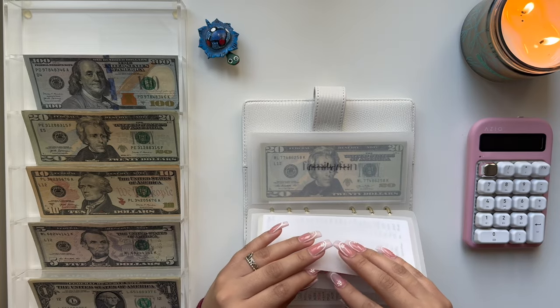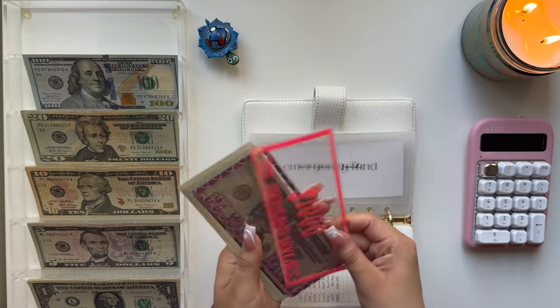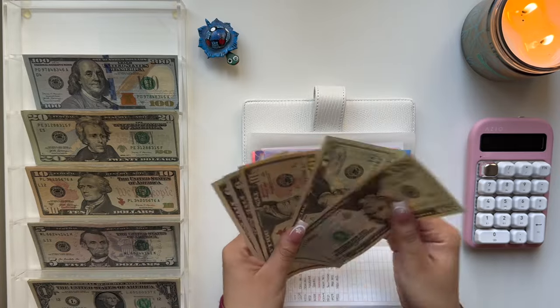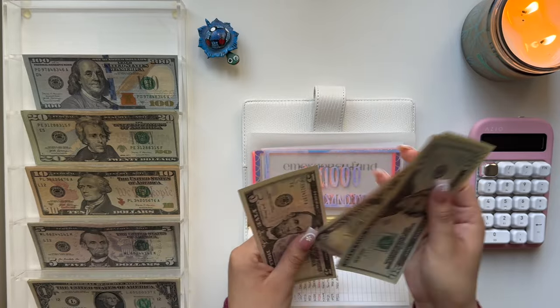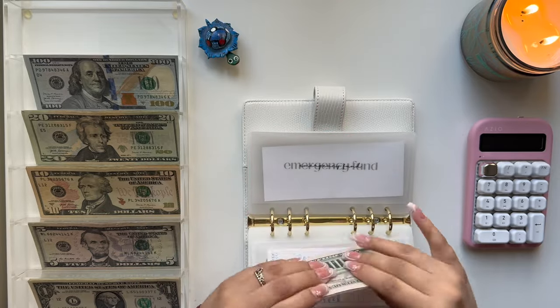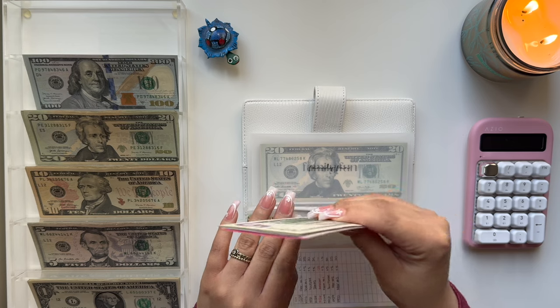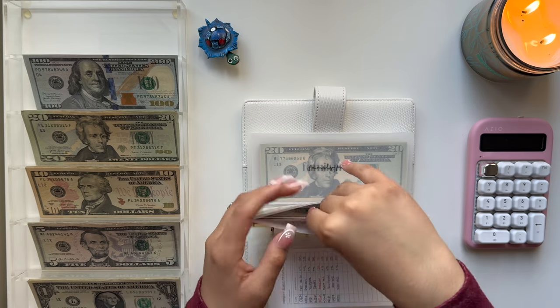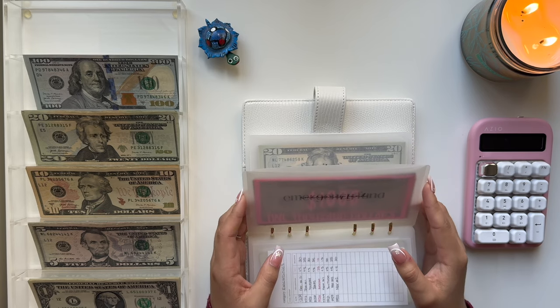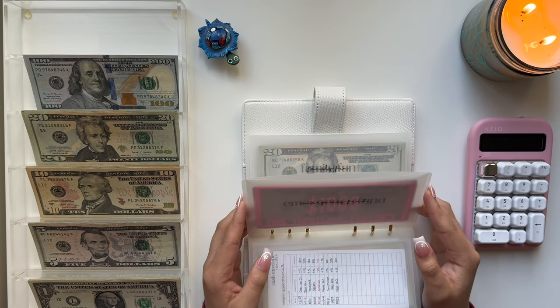Emergency Fund — I don't have anything new to add, but I'll count it for you. We have $1,000, $2,000, $3,000 in the bank, plus $20, $40, $50, $55, and $60 in cash. So $3,060 in the Emergency Fund. I'm going to try to add $40 to get it to $3,100.